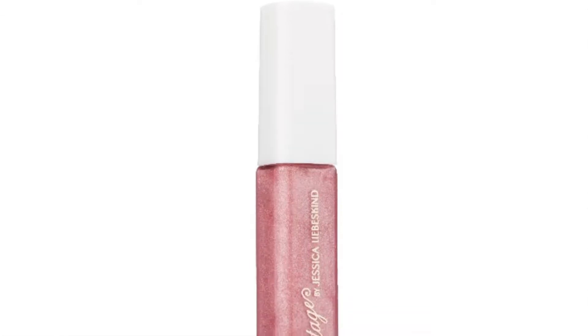Jenny also got a lip gloss - it's Vintage by Jessica Liebeskind. It looks really sparkly - like sparkle pink, possibly called Pink Sequins. It looks super sparkly!